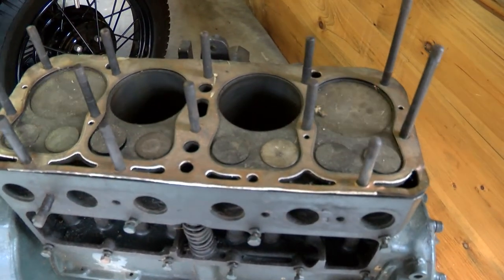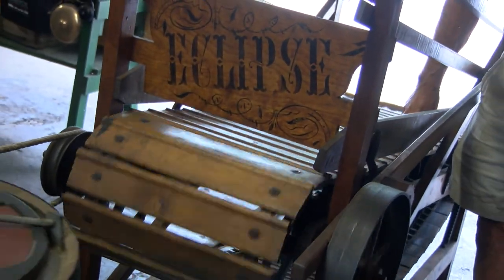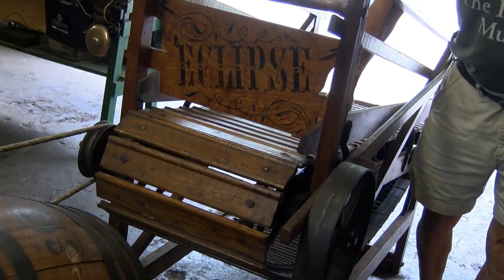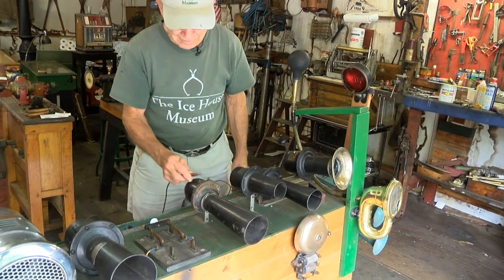This museum is really a hands-on museum and you really have to come to see what it's all about. It's very unusual compared to most museums.